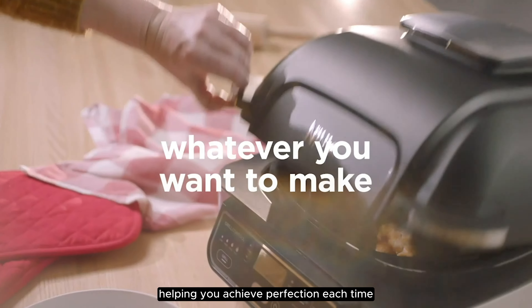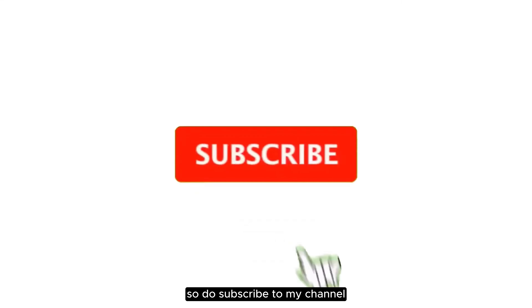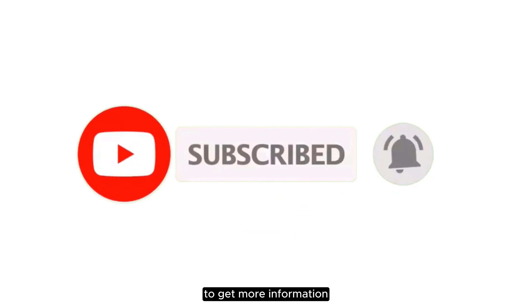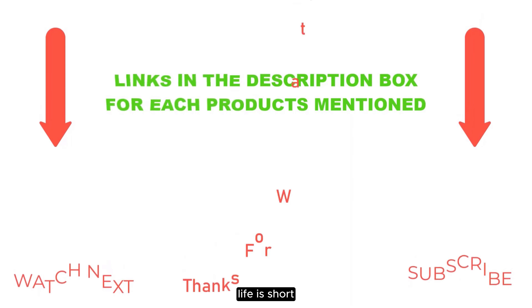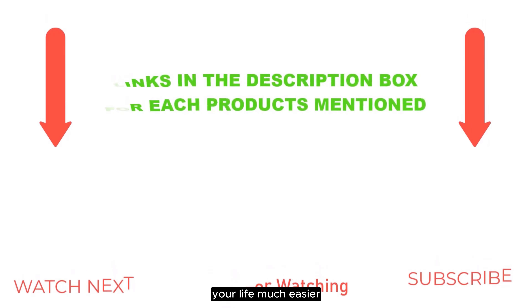I make helpful videos daily, so do subscribe to my channel and hit the bell notification. To get more information or product pricing, please check my description. For any questions, please comment below. Thanks for watching.